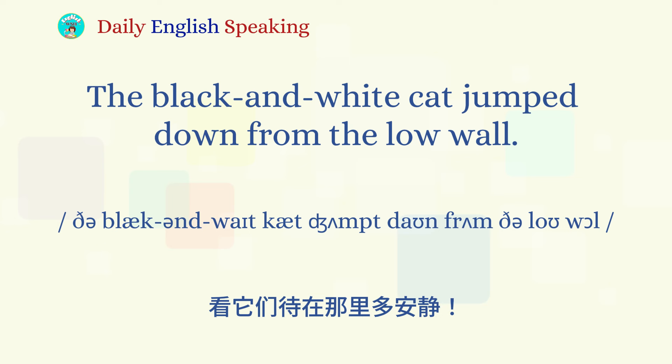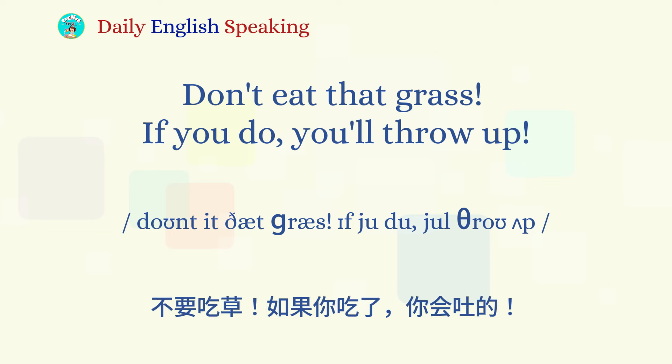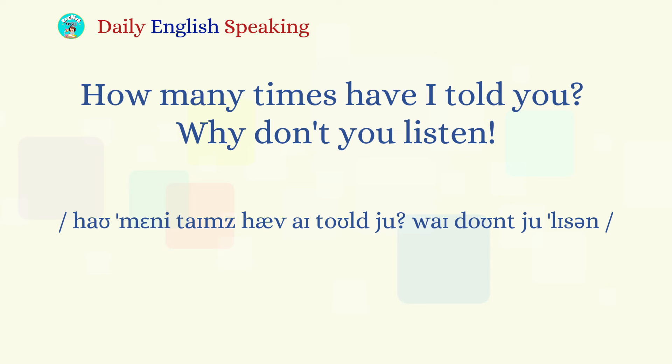The black and white cat jumped down from the low wall. Don't eat that grass! If you do, you'll throw up. 别吃草，如果吃了你会吐的。Note: 'throw up' can be replaced by 'vomit' with the same meaning. He pretended to be calm, but in fact he was looking for an opportunity to eat grass. 他装作淡定，其实是在找机会吃草。How many times have I told you? Why don't you listen?